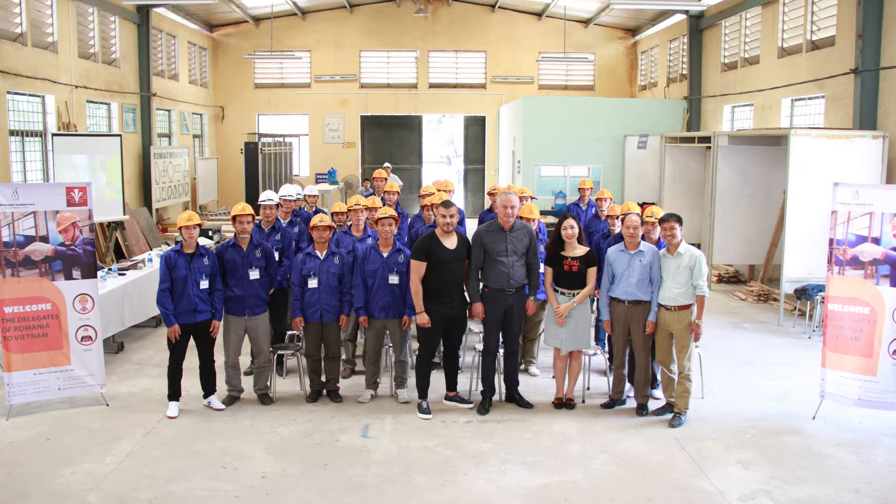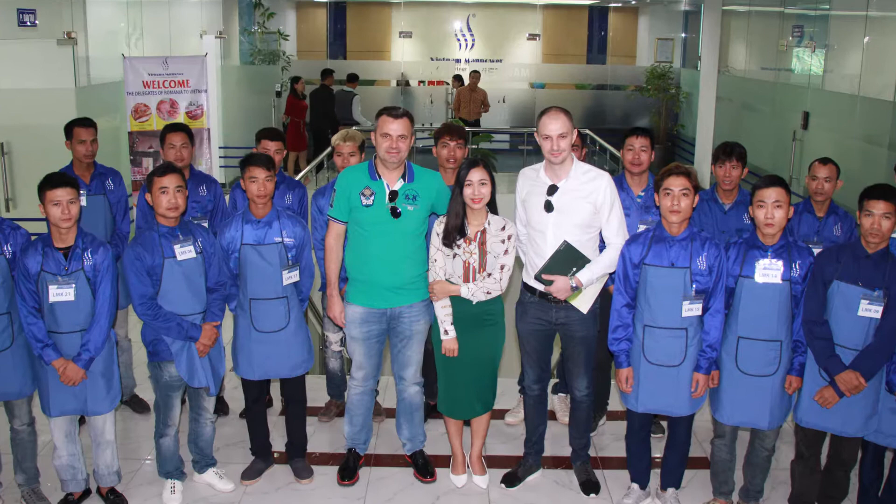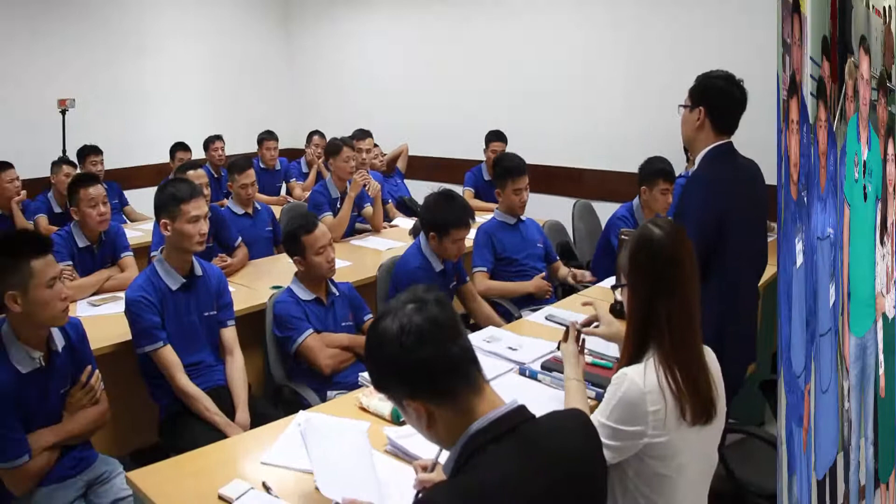After nearly 100 successful recruitment campaigns for Romanian companies, Vietnam Manpower Joint Stock Company's prestige has been strongly boosted in this market. Thanks to this, more and more Romanian partners are coming to Vietnam Manpower to recruit local workers.